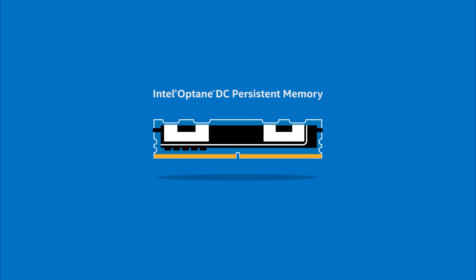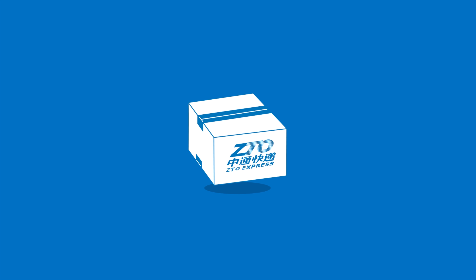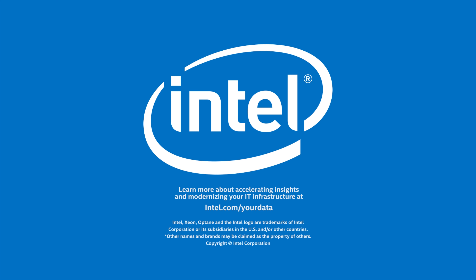With the help of Intel's latest technologies, this modern infrastructure will tackle huge in-memory databases with ease, delivering the real-time insight ZTO Express needs to manage those millions of boxes. That means even faster route processing time, more accurate information, and more streamlined delivery — which is good news for this box, its contents, and the future of package delivery.